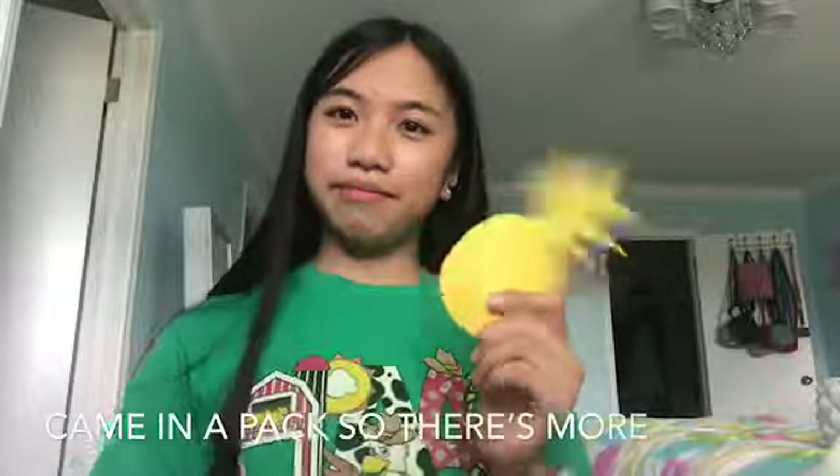So I also got this pineapple decorative thing — I don't really know what it is. And I also got a mason jar; I just don't know where to put it right now, it's actually in my garage.